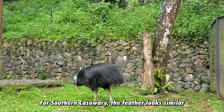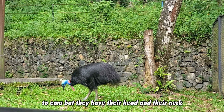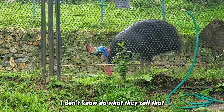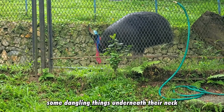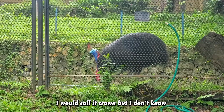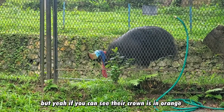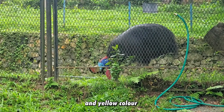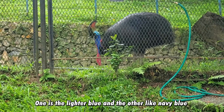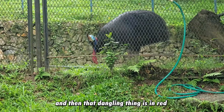For the southern cassowary, the body looks similar to emu, but their head and neck are blue in color. They have some dangling things underneath their necks in red — I think they're called wattles. They are very beautiful. They have what I'd call a crown on their head — though I don't know the official term — in orange and yellow color. On their head there are two tones of blue: a lighter blue and a navy blue, and that dangling part is red.